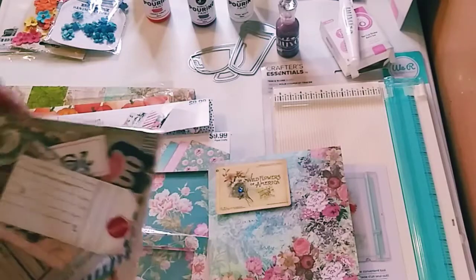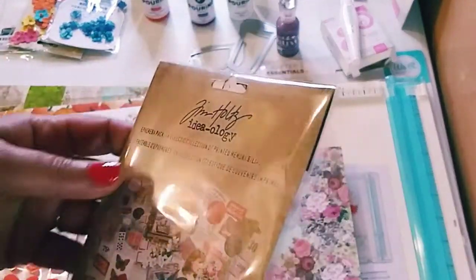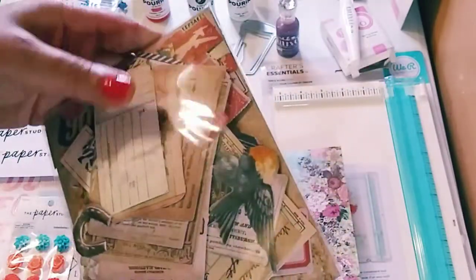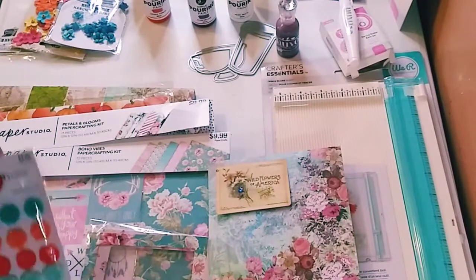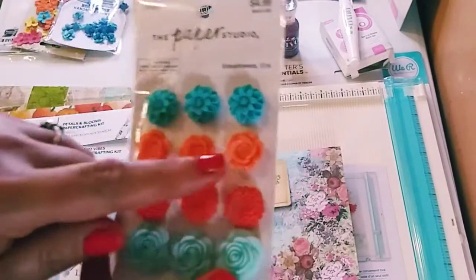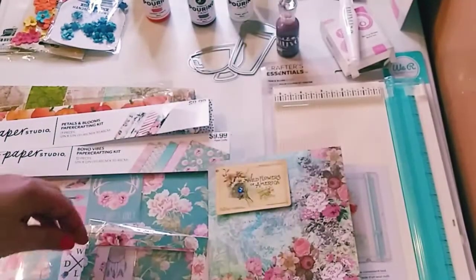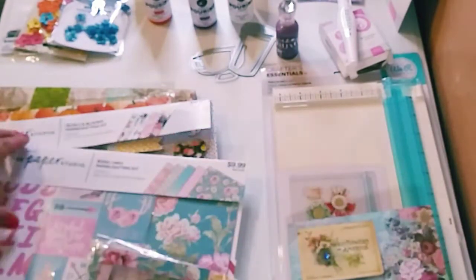We got some of these — this is Tim Holtz Ideology Ephemera, and it's really beautiful. When I do hauls, I also like to show you a little bit of what I made so far. These are gorgeous — I love these. They're some embellishments, 12 pieces. Oh look, my nail polish matches! I love these colors.